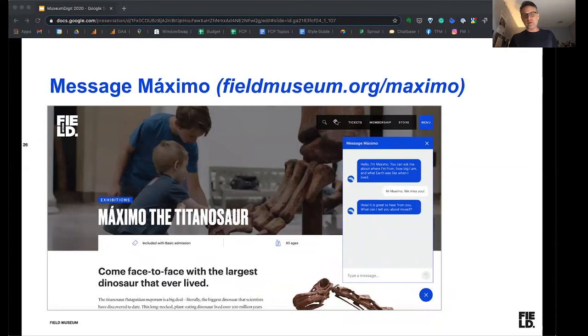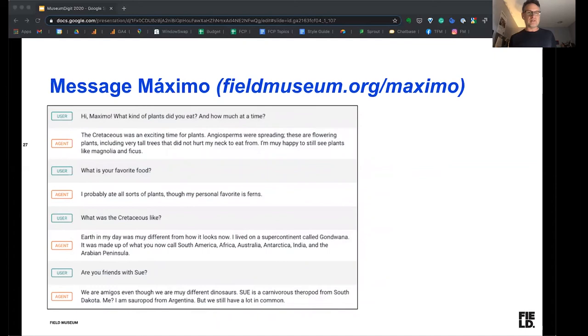Message Maximo is a chatbot we created that allows people to talk directly to Maximo, our huge dinosaur that sits in our main hall, right through the website. They can ask him questions — an example of a recent conversation shows someone saying hello and asking what kind of plants he eats and how much at a time, and he actually answers the question. It gives people a chance — for kids, they get to think for a moment that maybe they're actually talking to a dinosaur, but for adults they understand it's an experience we've created. It's a fun way for them to learn more and have a one-on-one experience with that specimen.